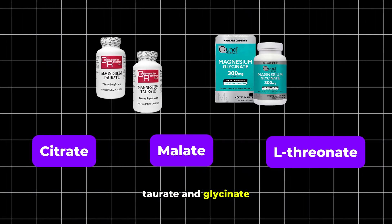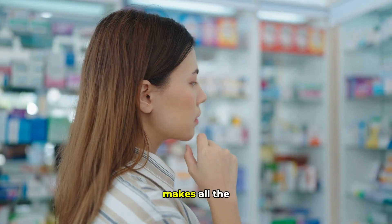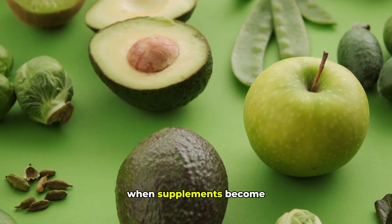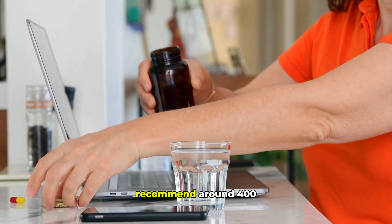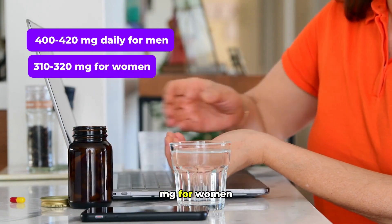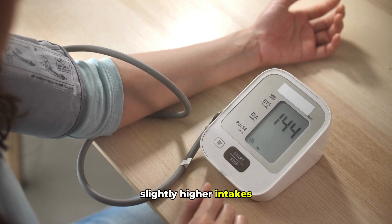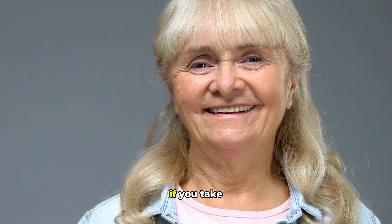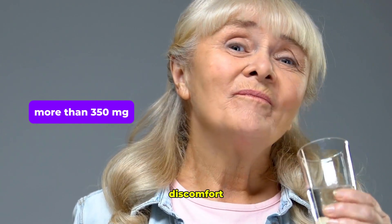While it may not directly target heart function like taurate, glycinate's excellent tolerability makes it superb for long-term use. Other forms like citrate, malate, and L-threonate have their uses, but for direct blood pressure support, taurate and glycinate stand out. For dosage, the NIH recommends around 400 to 420 milligrams daily for men and 310 to 320 milligrams for women. Those with high blood pressure may benefit from slightly higher intakes — up to 500 milligrams daily. If taking more than 350 milligrams, splitting it into two servings can improve absorption and reduce digestive discomfort.